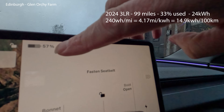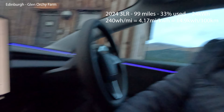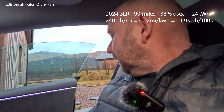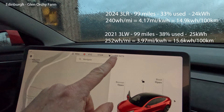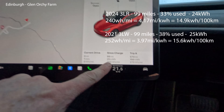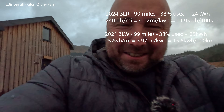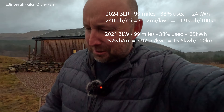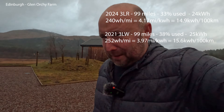We've arrived at Glen Orchy Farm with 57% battery. Since the charge in Edinburgh: 99 miles covered, 24 kWh used, 240 Wh per mile. Pretty cold outside — only 4 degrees. We're just below the snow line and it's been raining and sleeting for most of that journey. The other car: 52% battery, same 99 miles, 25 kWh used, 252 Wh per mile. So there you go — the Highland is just a bit more efficient, uses a bit less energy. Got a bigger battery too, so it goes a bit further. Simple as that.